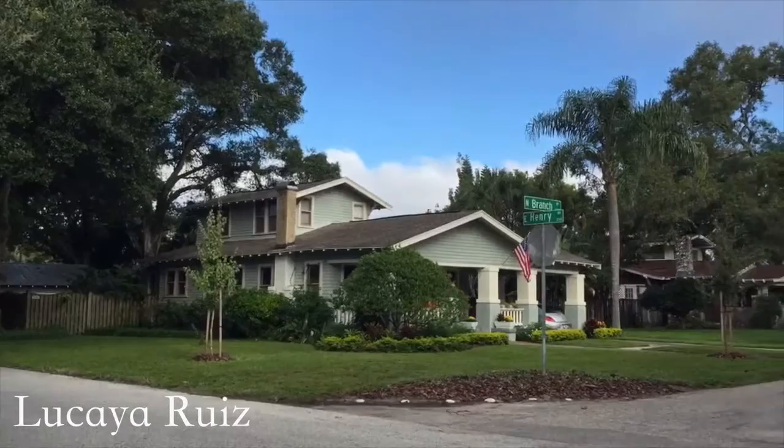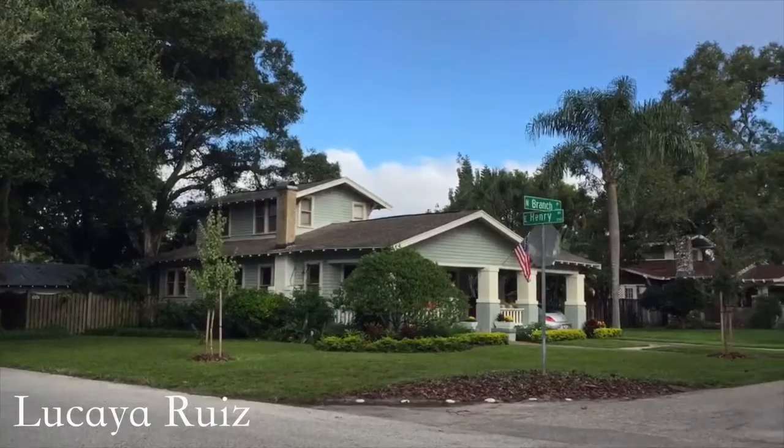Welcome to Seminole Heights, a historical neighborhood in central Tampa where the streets are lined with craftsman style bungalow homes, eclectic shops, brew pubs and restaurants.